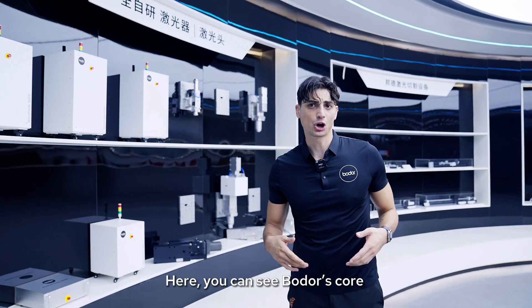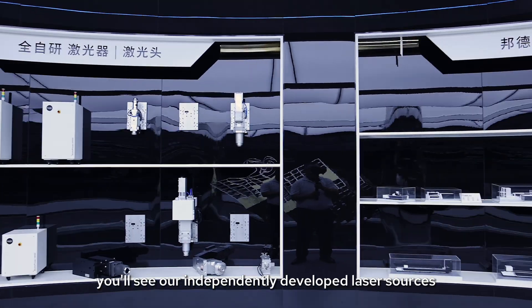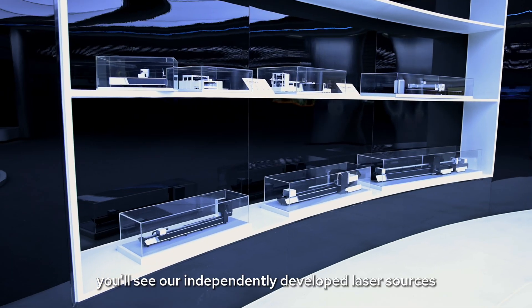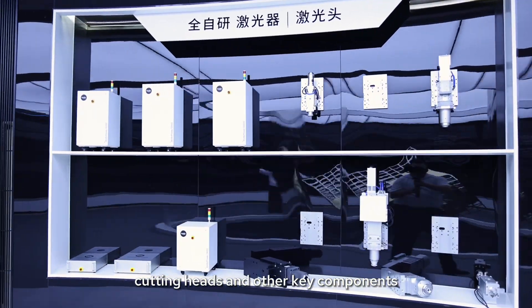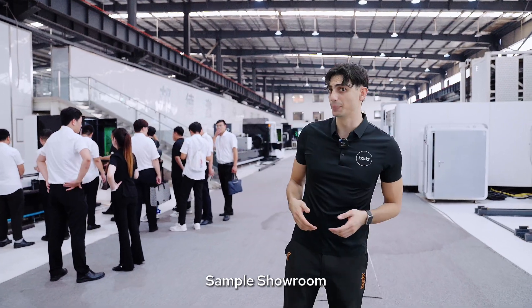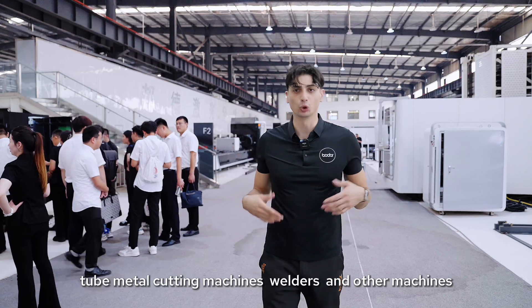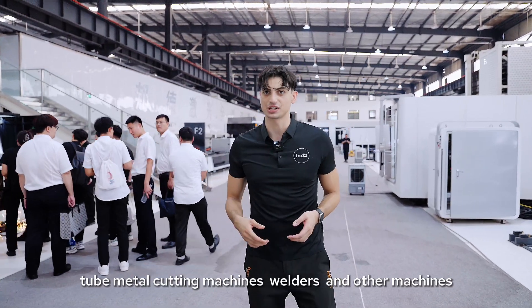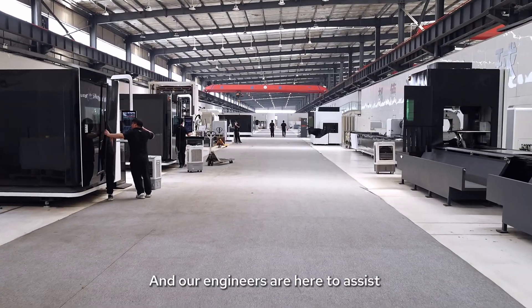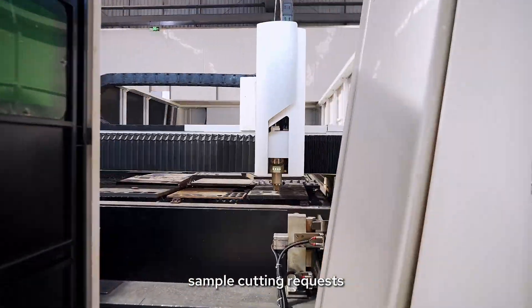Here you can see Bodor's core technological achievements. Follow me — you will see our independently developed laser sources, cutting heads, and other key components. What you see now is our machine and cutting sample showroom. Here you will find Bodor sheet metal cutting, tube metal cutting machines, welders, and other machines. Our engineers are here to assist clients from across the world with their sample cutting requests.